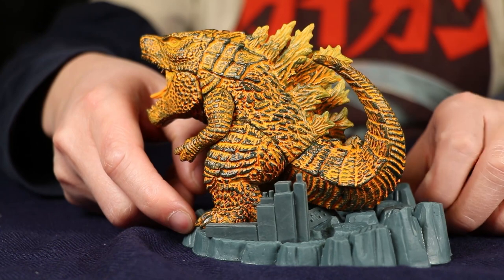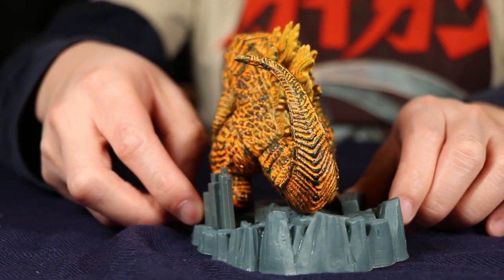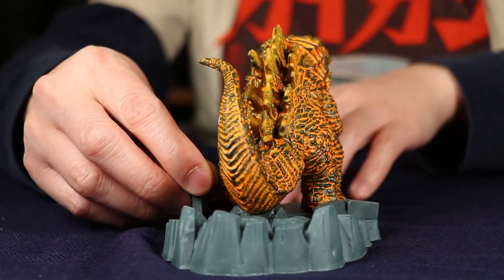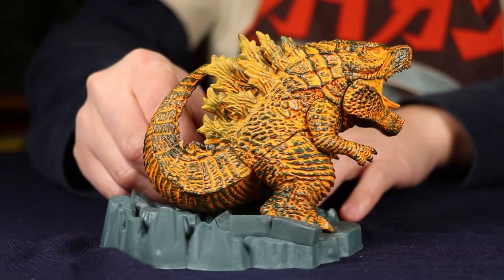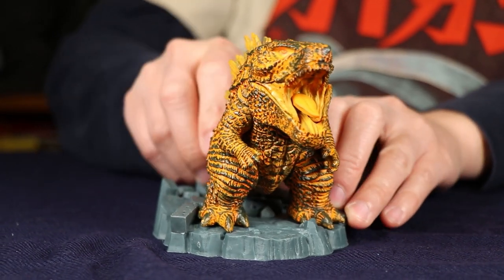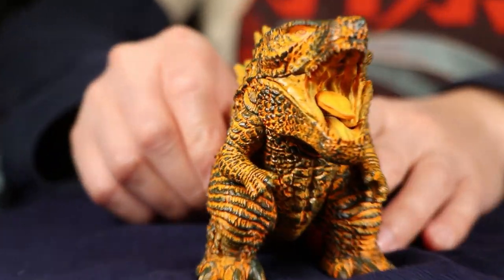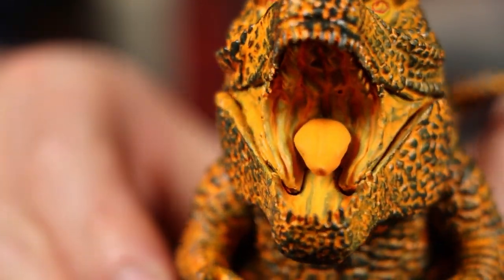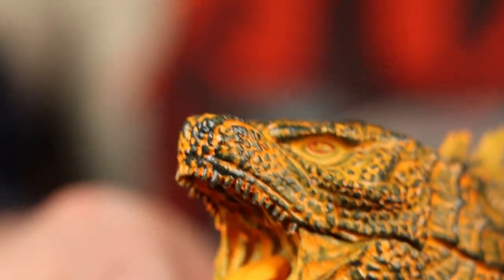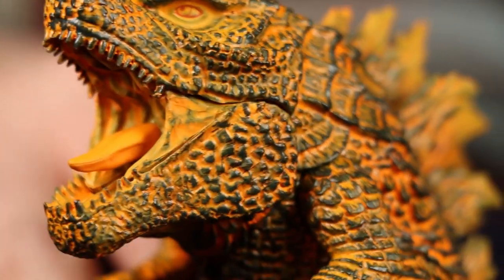Cheetos or Doritos Godzilla — they blasted him with this orange dust, and the finished result is not all that appealing. Especially now that we have the X Plus Defo Real of Burning Godzilla, the X Plus looks so much better.